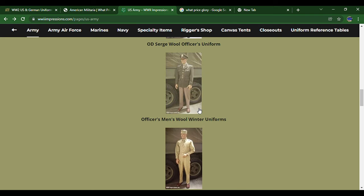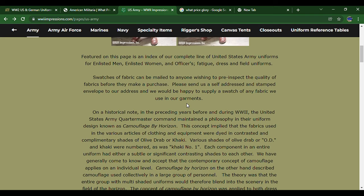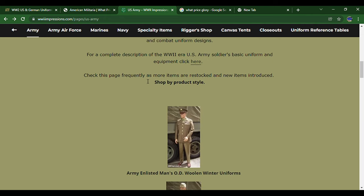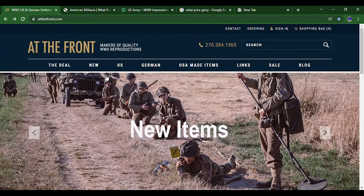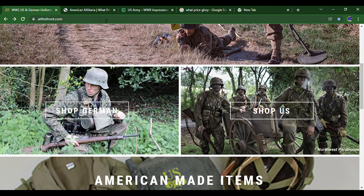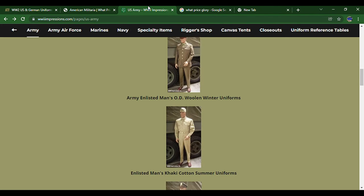That's pretty much it for looking through websites and how to navigate them. These are some websites you'd want to use — I usually get most of my stuff from At The Front. That's going to be it for Episode One of GI Reenacting 101. I hope you found it informational and useful. Be on the lookout for Part Two, and please like and subscribe for more content like this — I'll see you guys later.